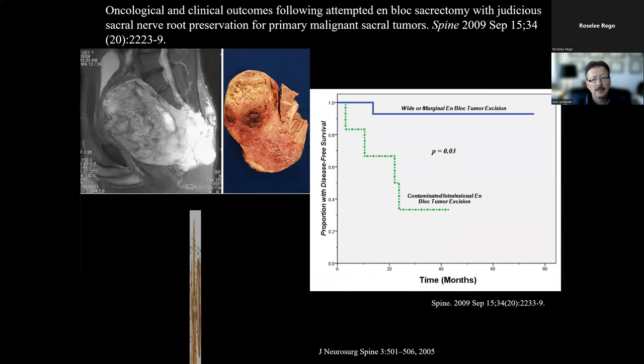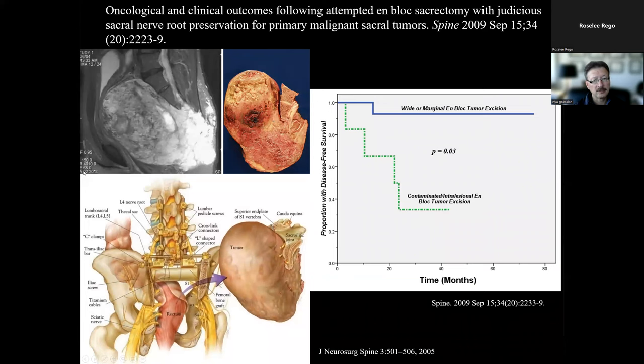We showed that patients who had an appropriate procedure — as shown with a solid line — compared to those who had inappropriate procedures with positive margins, had a significant difference in survival and much less recurrence. Published in Journal of Neurosurgery Spine, this was clearly demonstrated. Looking at our own experience treating sacral chordomas, whenever we failed to achieve negative margins, patients started getting recurrence and dying very quickly, whereas those in whom we achieved negative margins tended to do quite well over a long period of time.